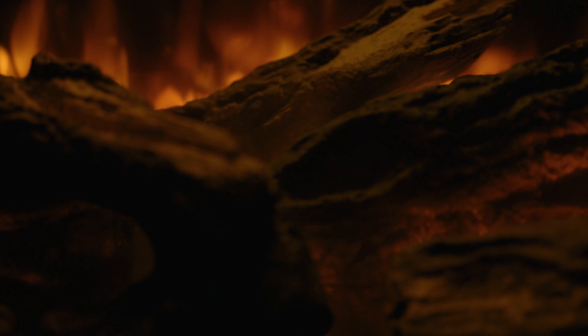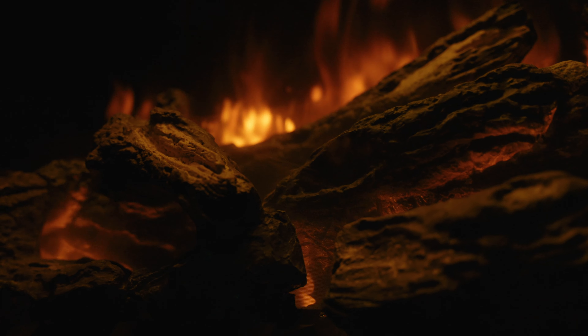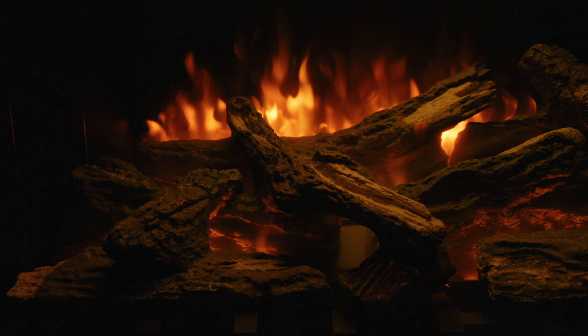Elevate your living space with the Napoleon Elevation Electric Fireplace, where tradition meets innovation. Unleash the warmth, embrace the realism, and make every moment truly yours.